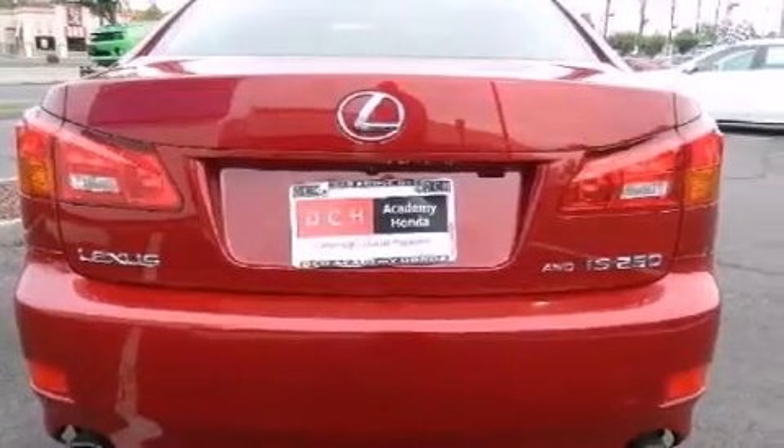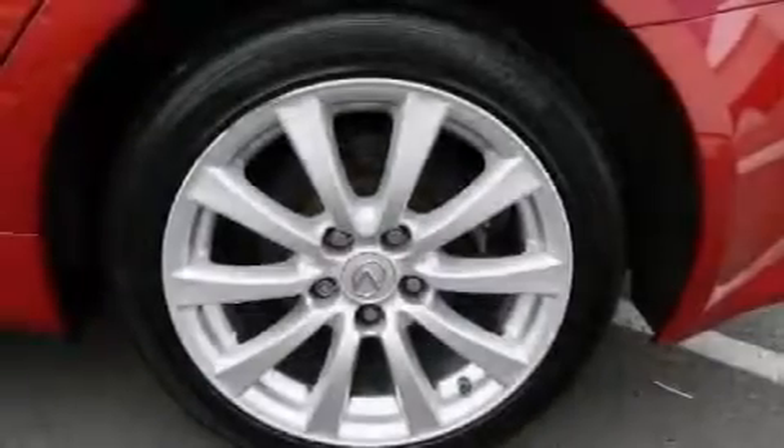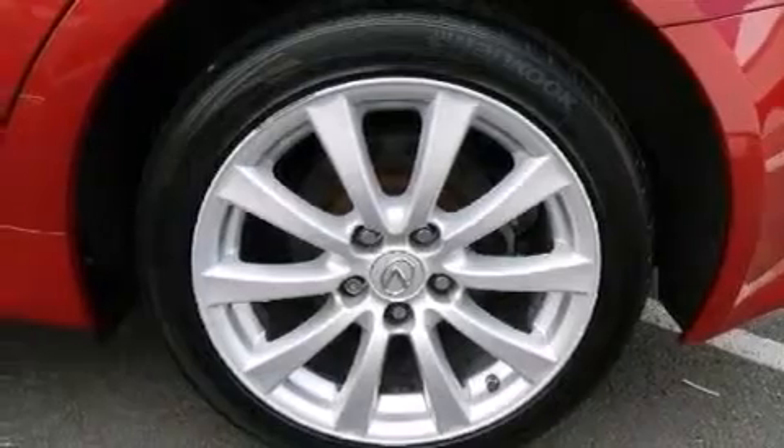The following features are also included: dual power seats, air conditioning, cruise control, a CD player, leather seats, a passenger side vanity mirror, a tool kit, side impact airbags, and a pass-through rear seat.